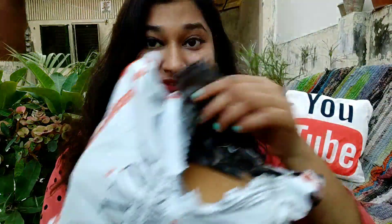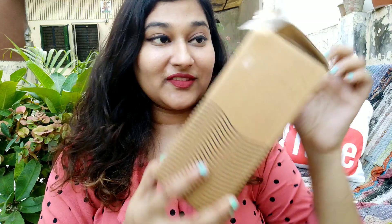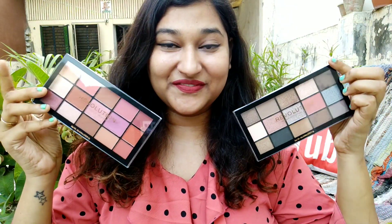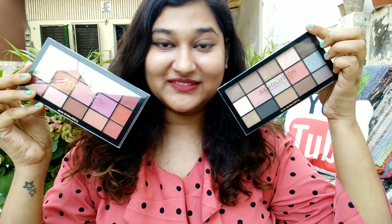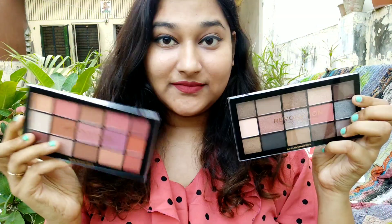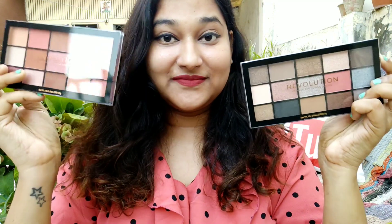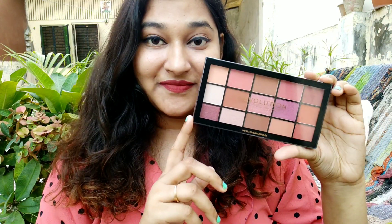So guys, I received these two palettes from Myntra today and as you can see, I have opened it. These two palettes I received from Myntra and I am really excited to share it with you. These two palettes are from the same combo offer.